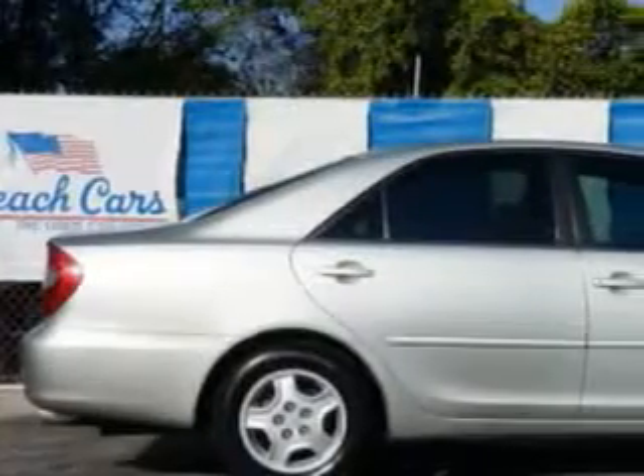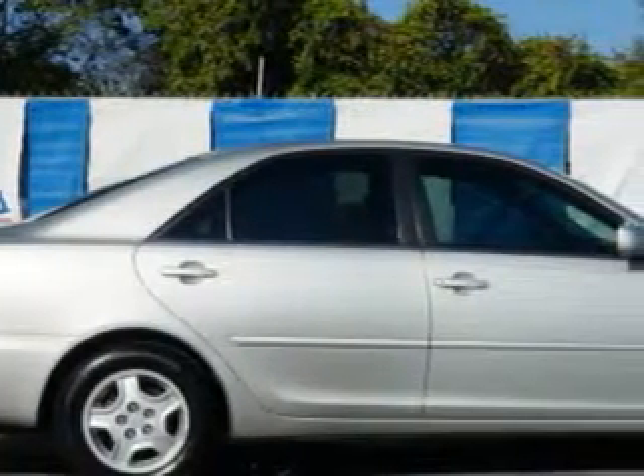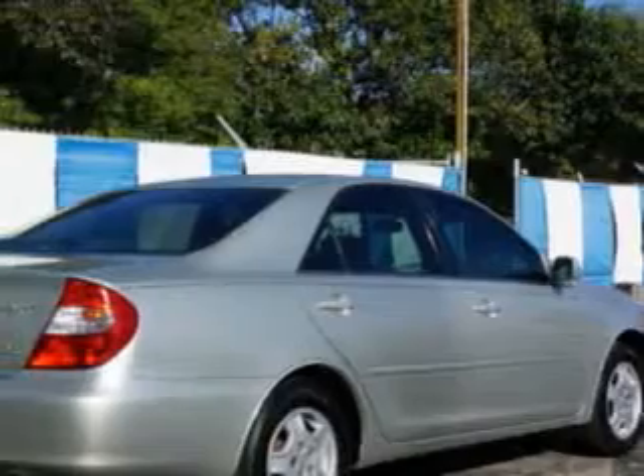Imagine driving this Lunar Mist Metallico 2002 Toyota Camry, equipped with a 6-cylinder engine and an automatic transmission. Enjoy an impressive 26 miles to the gallon on this great car.